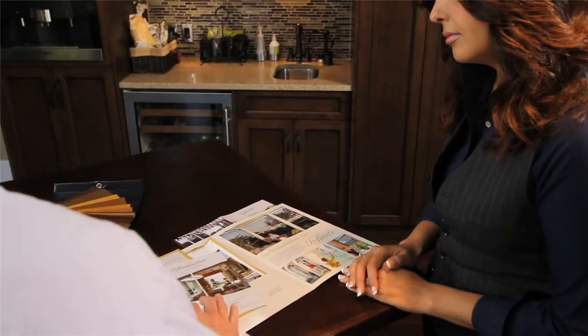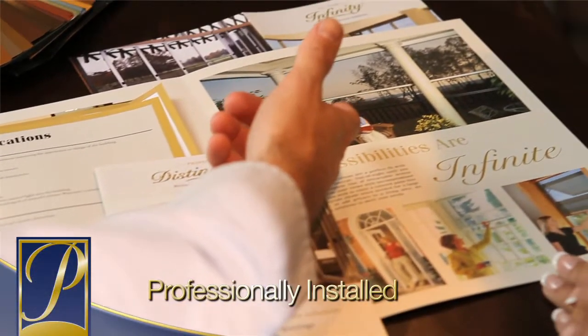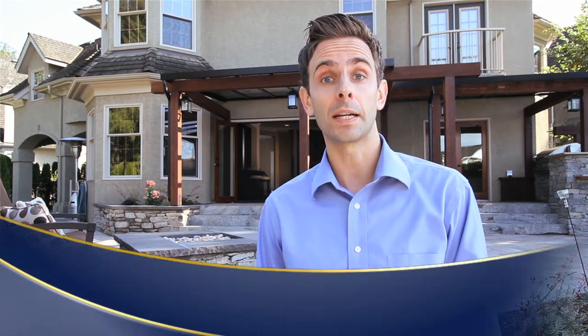Phantom delivers superior customer service through our experienced authorized distributors and dealers. Your local Phantom professional will walk you through the various product options and handle the professional installation of your screen system. When you combine our durable products with our installation expertise, it's clear to see why Phantom can offer an industry-leading limited lifetime warranty.